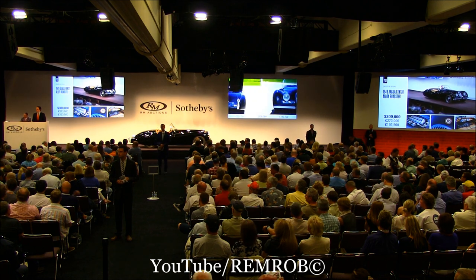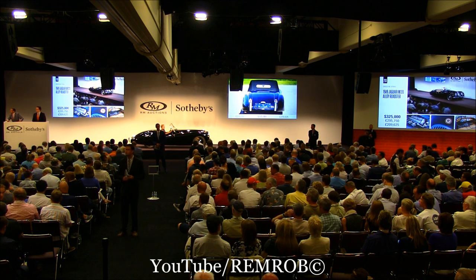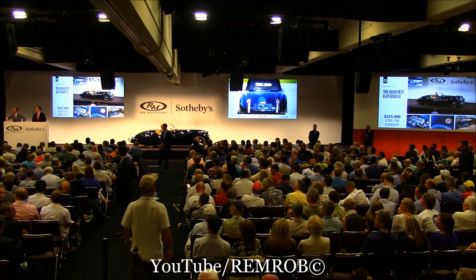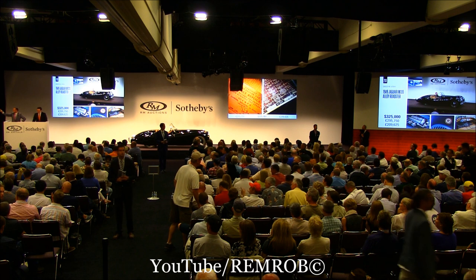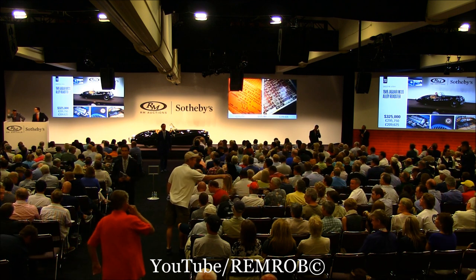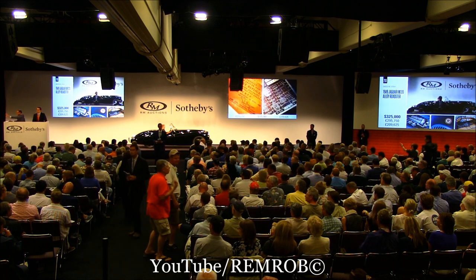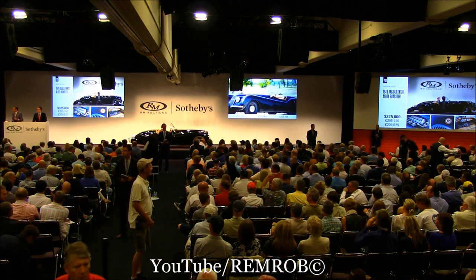$325,000 — thank you very much. $350,000 if you like. Can't quite hear you from here — is that a yes? RJ, can you translate for me? At $325,000, it's on the telephone. $335,000? Interesting, but I'll take that. $335,000. $350,000 now if you like. Standing in the room at $335,000. I have $350,000 now. I'm going to sell at $335,000 — it's going for the first time.